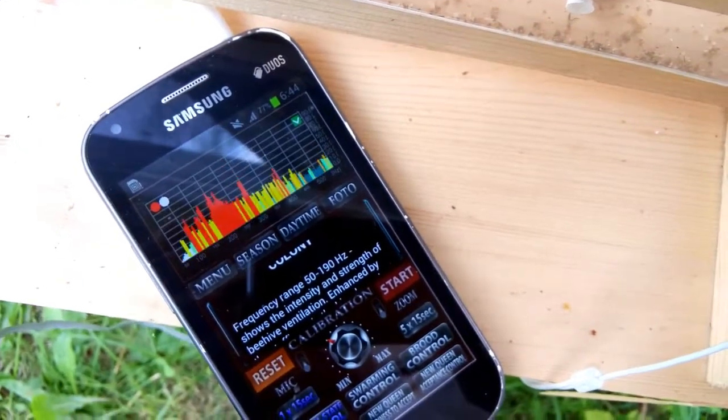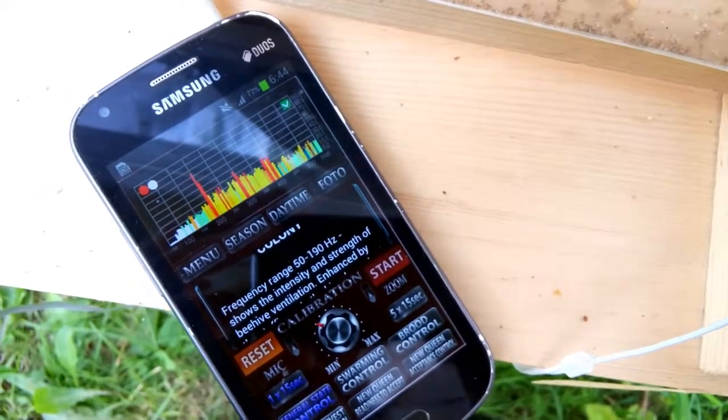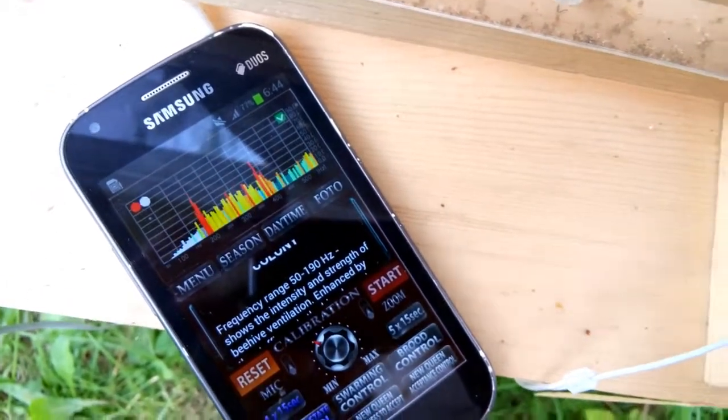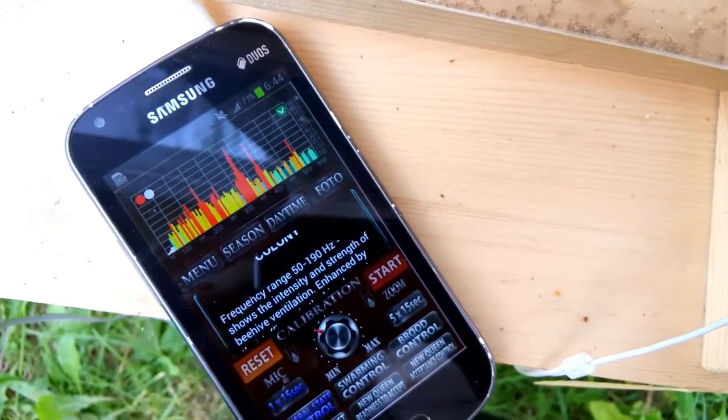Successfully completed the first JOY test of the first device of new series, Apovox Smart Monitor, a new improved variant of the Apovox Auditor series — an experimental bee hive with transparent walls.